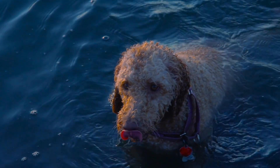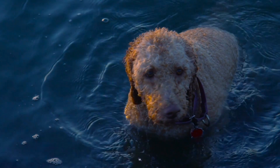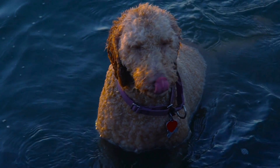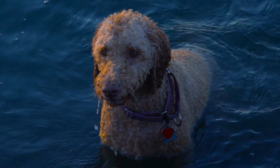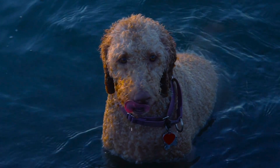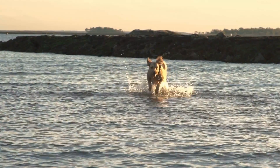Climate Tolerance. Labradoodles have good climate tolerance. Their curly or soft coat provides them with protection against the cold. But in warmer climates, they may require additional care, such as staying hydrated and avoiding prolonged sun exposure.